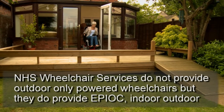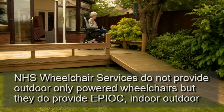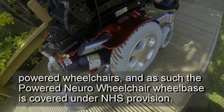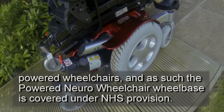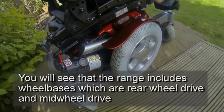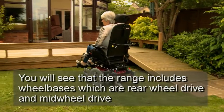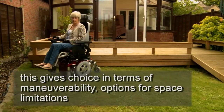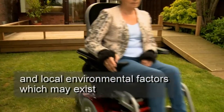NHS wheelchair services do not provide outdoor-only powered wheelchairs, but they do provide EPIOC indoor-outdoor powered wheelchairs and, as such, the powered neuro-wheelchair wheelbase is covered under NHS provision. The range includes wheelbases which are rear-wheel drive and mid-wheel drive, giving choice in terms of manoeuvrability, options for space limitations and local environmental factors which may exist.